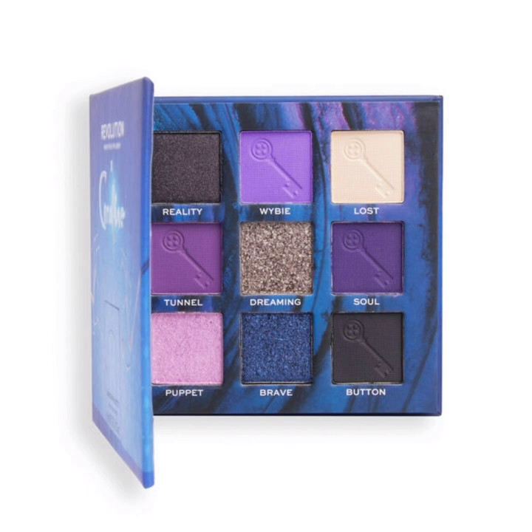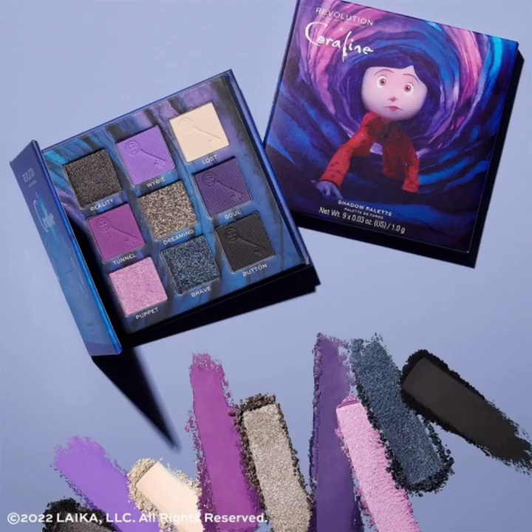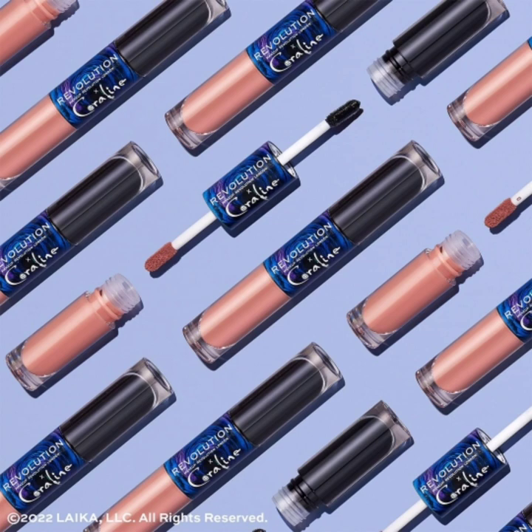The second product is the Coraline Makeup Revolution Secret Door eyeshadow palette. This is a 9-pan palette with a rich mix of purple mattes and shimmers. Look closely and you will see button-shaped keys embossed on some of the shades too.